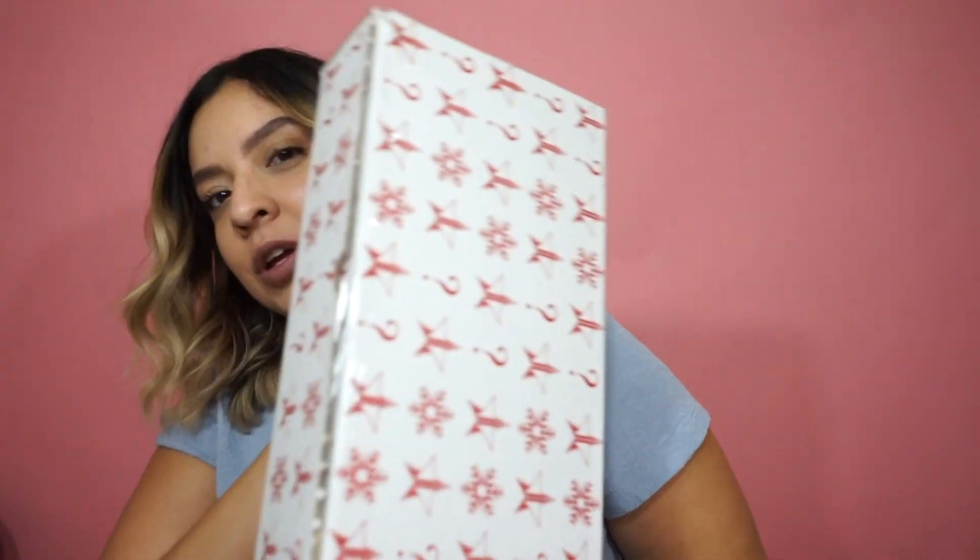Hey y'all and welcome back to my channel! Today I finally got my Jeffree Star mystery box and I want to show you what I got. Let's get into it. This is what it looks like — super cute. The only things I don't have much of are liners and lip glosses. I pretty much have almost every palette he has and a lot of his popular lipsticks.